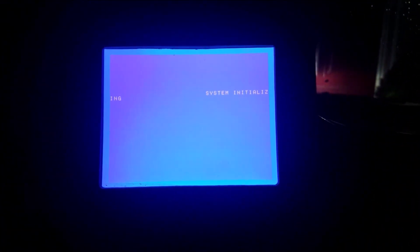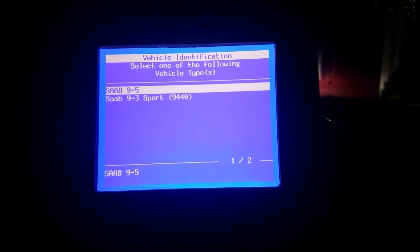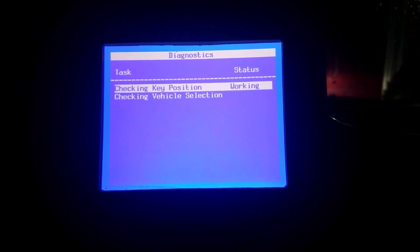So we're in the car. I have the Tech 2 scanner all hooked up. Let's get started.